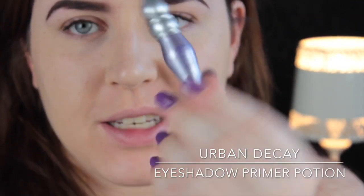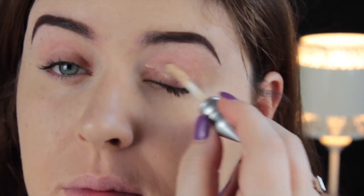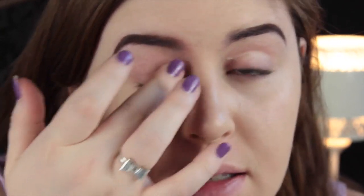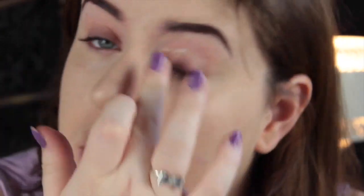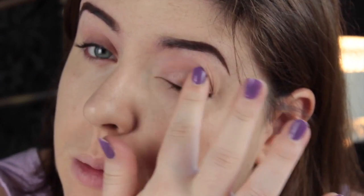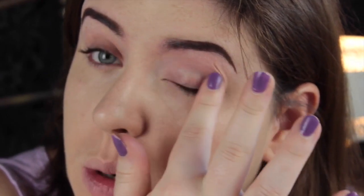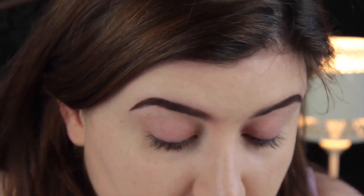The next thing I used is the Urban Decay Primer Potion. This one I got free with my Naked One palette. I like this one because it has the little wand that you can use. It seems like a different, thinner formula than the other two that I've got, which are like tube wands.